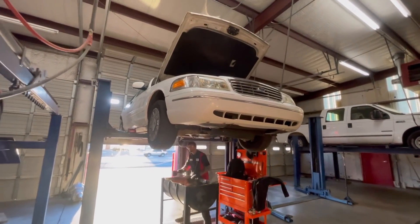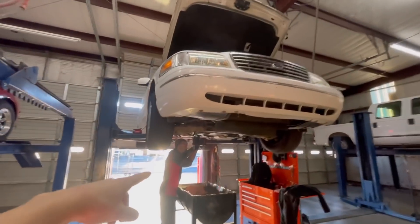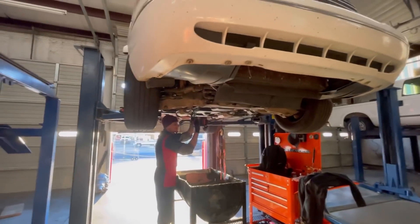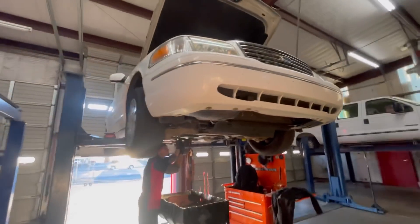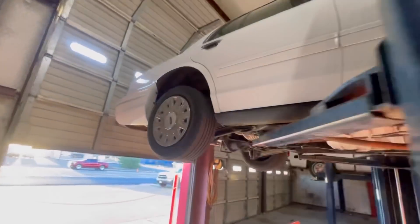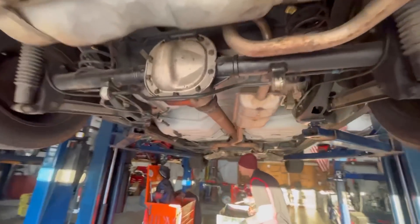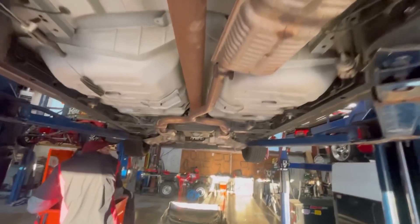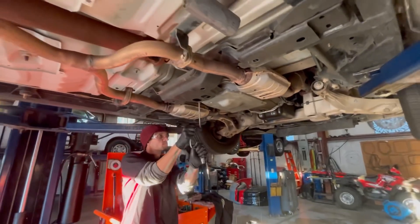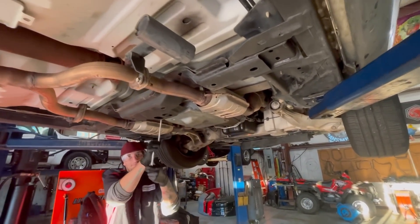What's up everyone, Trent here at Precision Transmission — welcome to the channel. We got Cody underneath the car today. We are getting a service done on Mr. Paul's vehicle. He's all the way from Louisiana, traveling, and he made sure to come through and get his transmission serviced here by us at Precision Transmission.